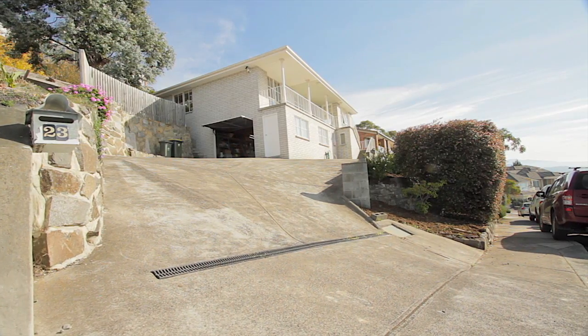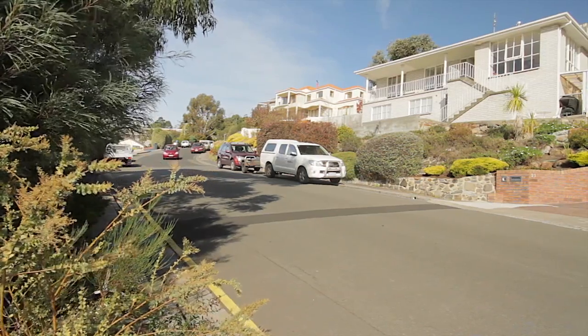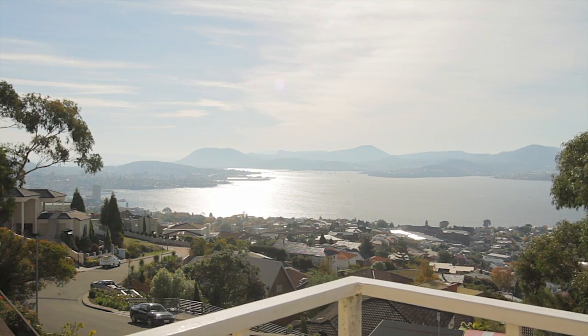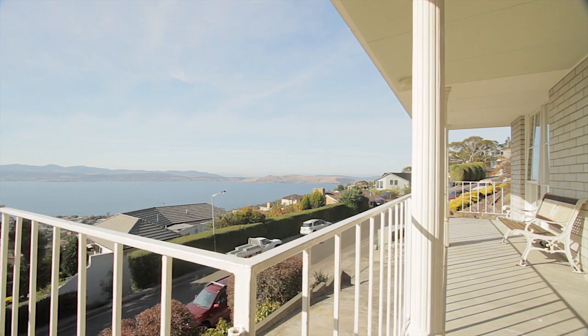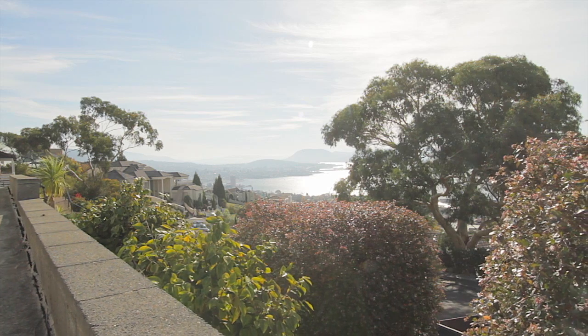The position of this home with a north and northeast aspect is quite spectacular. Views across the Derwent River from the bridge, along the North Arm down to the South Arm Peninsula, is all-encompassing and highly captivating.